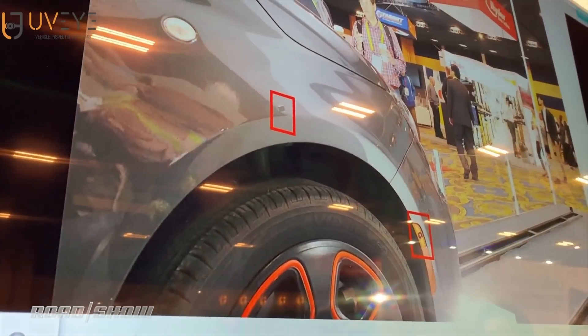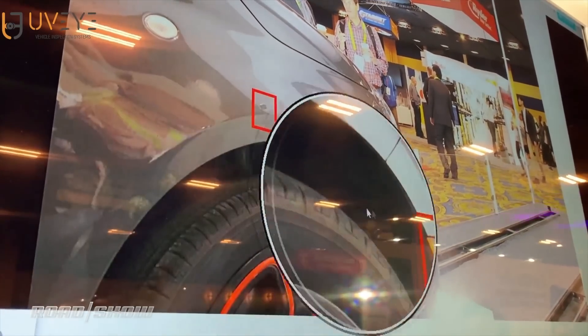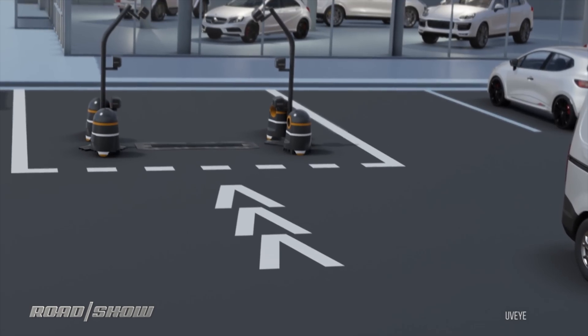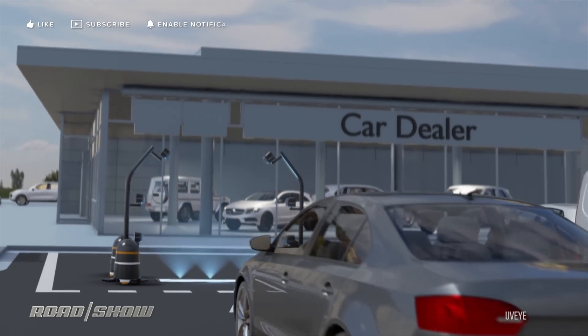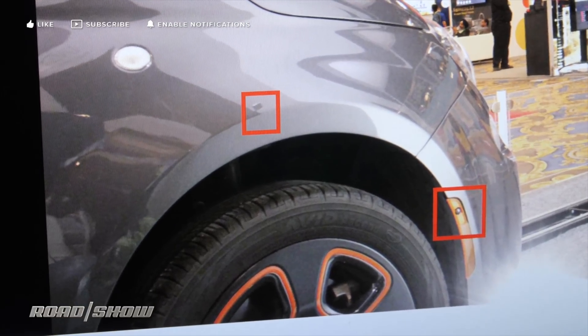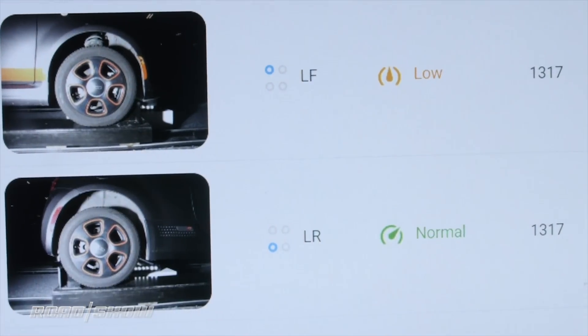Now what about the outside of the car — the shiny part, the part we see — which can get dents and scratches and all kinds of issues? The system has another version that is basically two halo arms that go over it and can read where there's a scratch, where there might be a part missing, where there might be a dent. Maybe there's a center hubcap that's not in place.